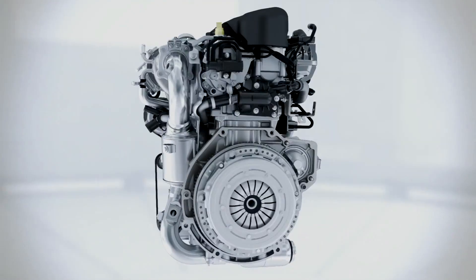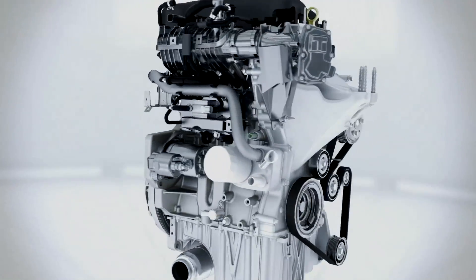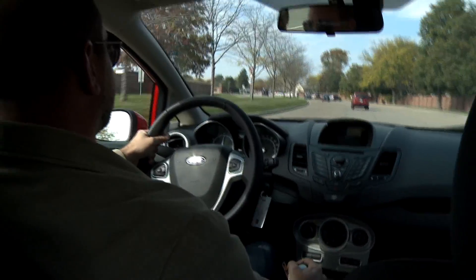This engine, whose cylinder block is small enough to fit into your carry-on luggage, is also the most powerful in its class with 123 horsepower and up to 148 foot-pounds of torque.